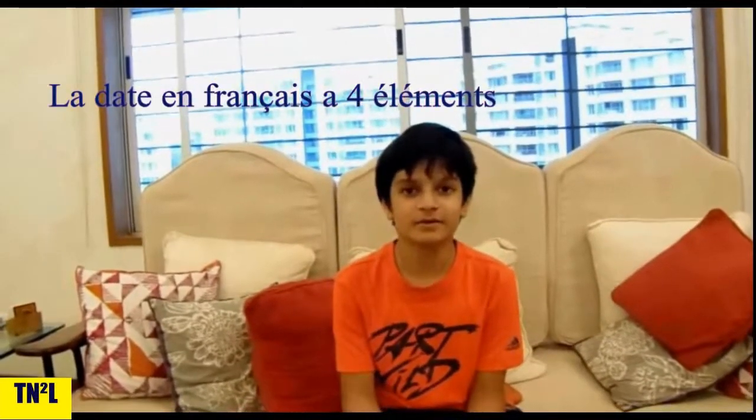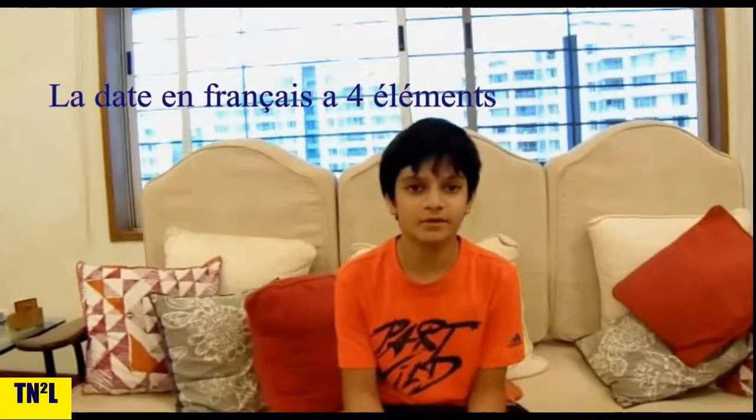First, you must know that the date in French has 4 elements, which are the day of the week, the month, and the year.